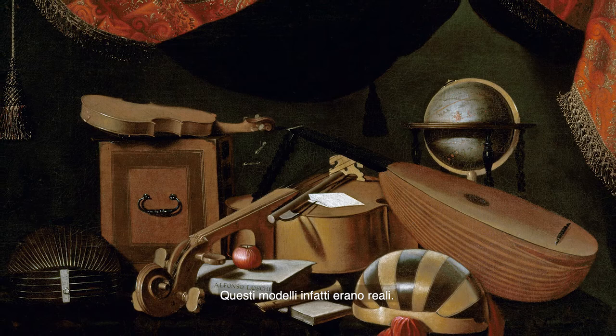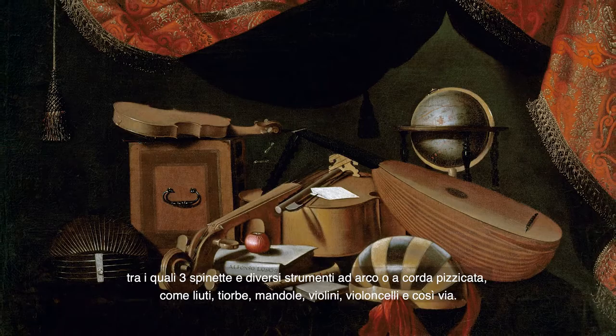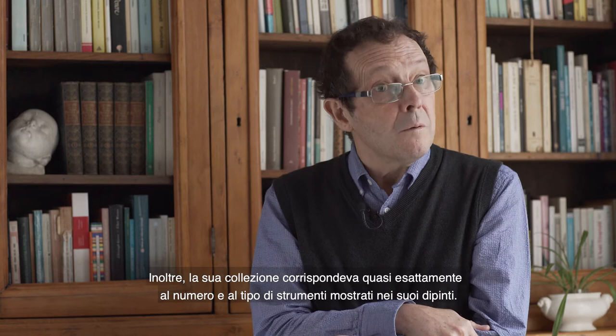These models were real ones. Two wills testify that Baschenis possessed a collection of at least 14 different music instruments, including three spinets and a number of bowed and plucked string instruments, such as lutes, teorbos, guitars, violins, shelly and zawah. Moreover, his collection corresponded almost precisely to the number and type of instruments shown on his pictures.